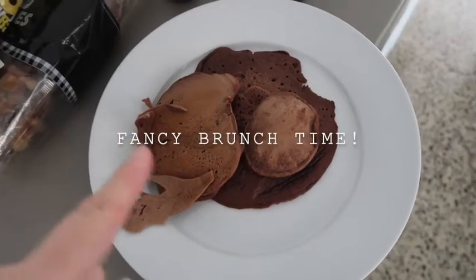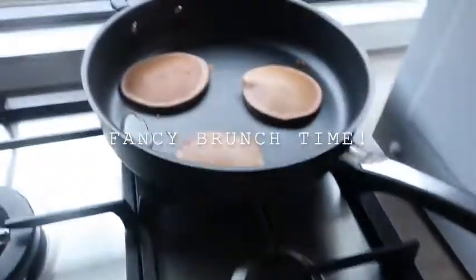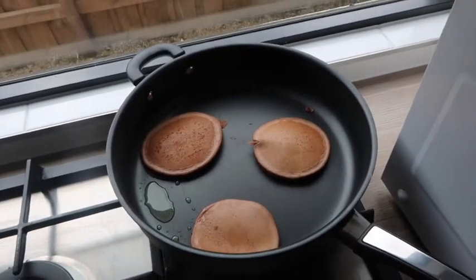So these are the pancakes that I made first of all, and these are the ones I'm making now. I don't know — progress and stuff.